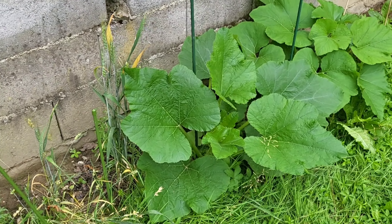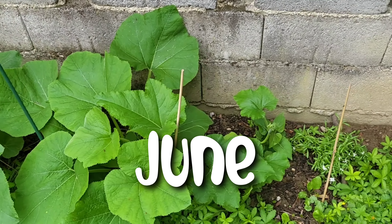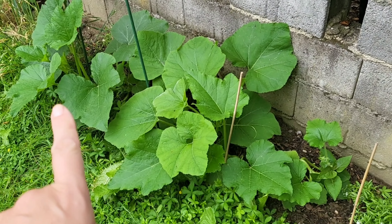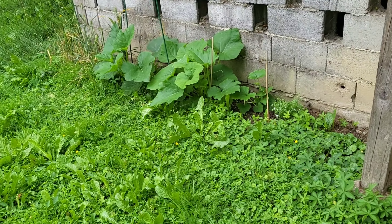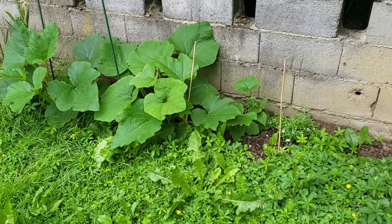Next I transplanted them into the ground. I planted three: two pumpkins and one decorative gourd. And here they are in June, already looking lush.